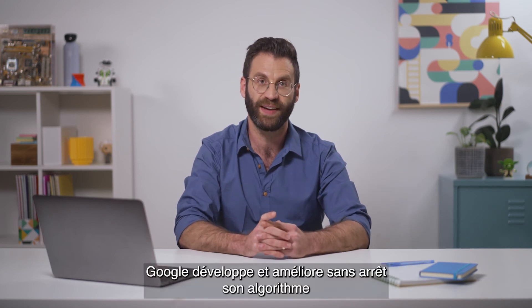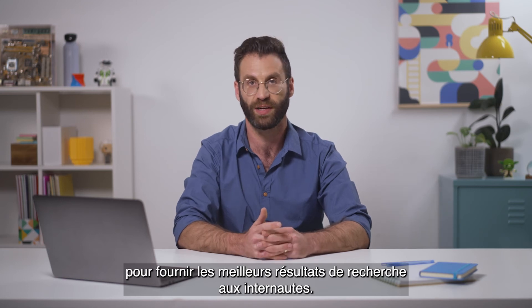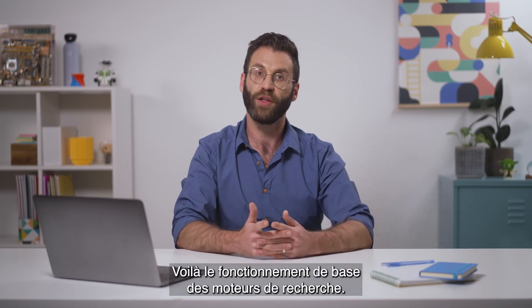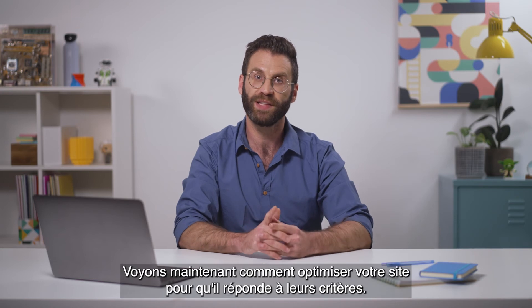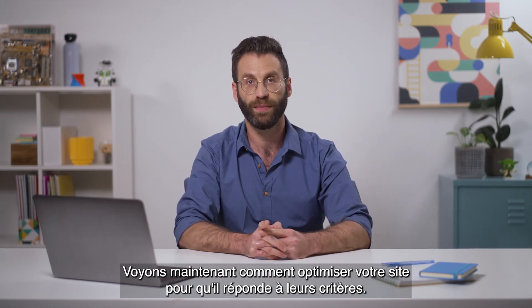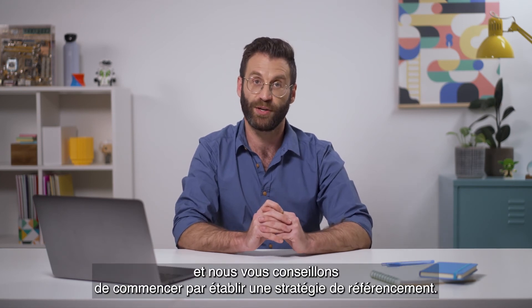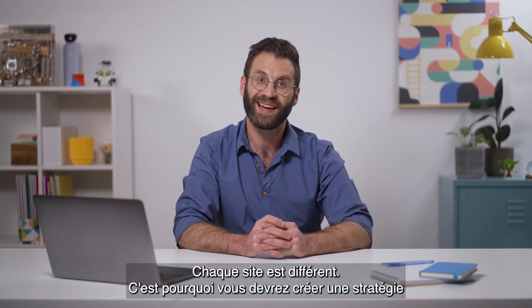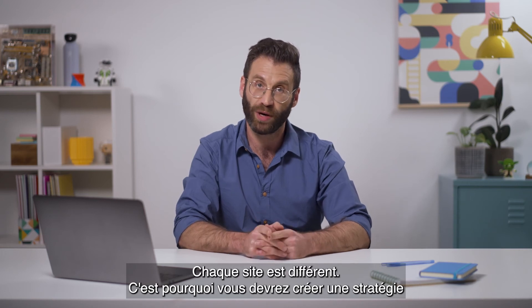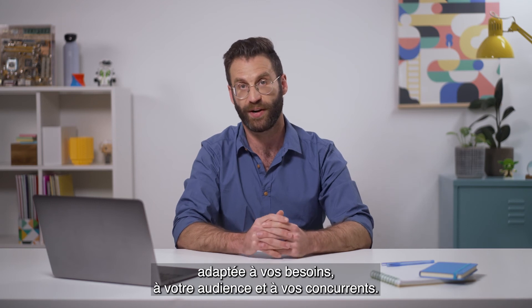Google works very hard to develop and improve its algorithm to match users with the most relevant and quality results. Now that we've covered how search engines work, let's talk about how to optimize your site for search engines. When it comes to SEO, there are no shortcuts. First, you need to create an SEO strategy. Every site is different, so how you approach your SEO strategy should be tailored to your needs, audience, and competitors.